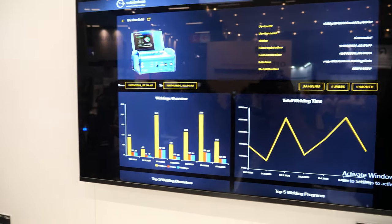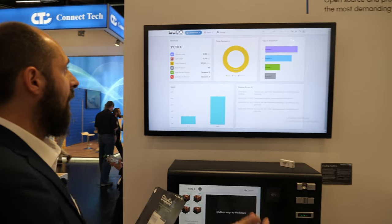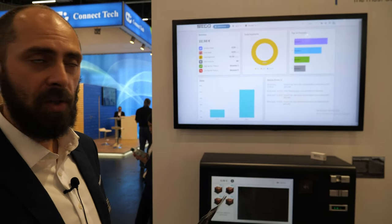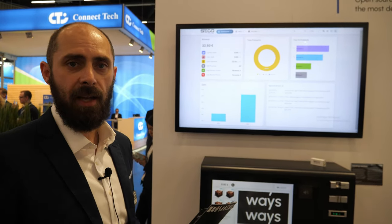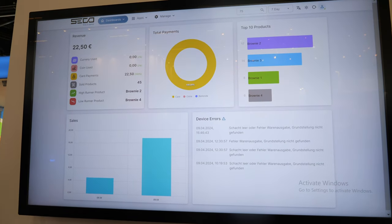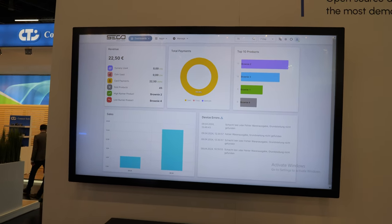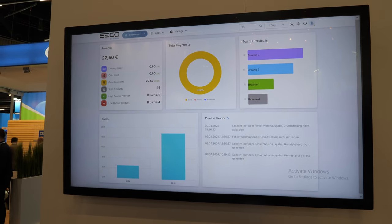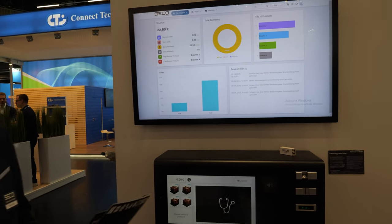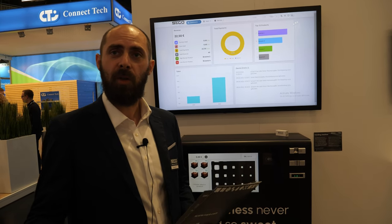In the other user interface, coming from the vending machine, you have the top products, revenues, total payments, and errors. There is also device and fleet management so you can check all your devices around the world and collect total revenues and streams. It's completely secure, and there is more — we also have AI capabilities and solutions.